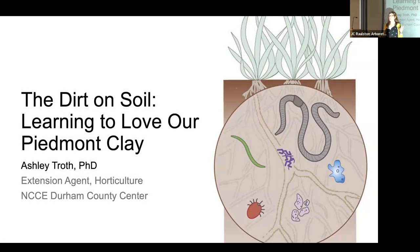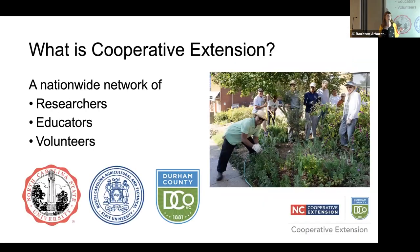We're just going to dive right in — thank you so much for the invitation. Huge shout out to Leaf and Lim for everything you're doing to support this. This is a great opportunity. I do want to share a little bit about Cooperative Extension as we're getting started, because we're in every county. If you live in North Carolina, we're here for you, and we're actually all across the nation too.